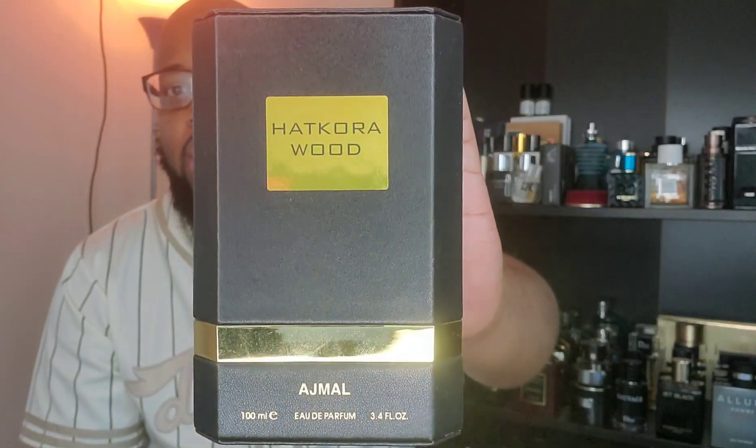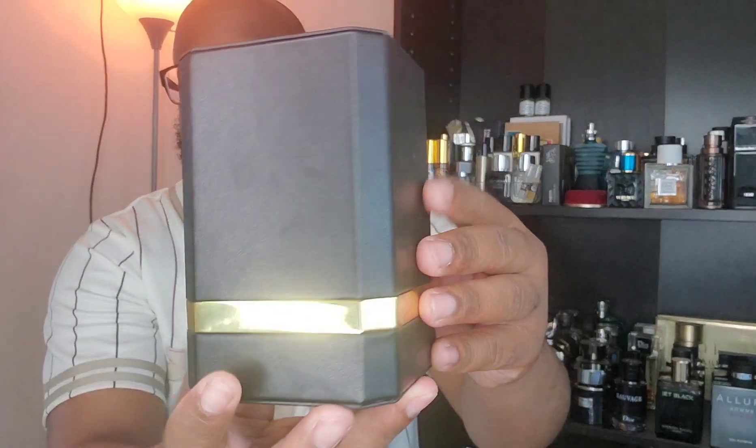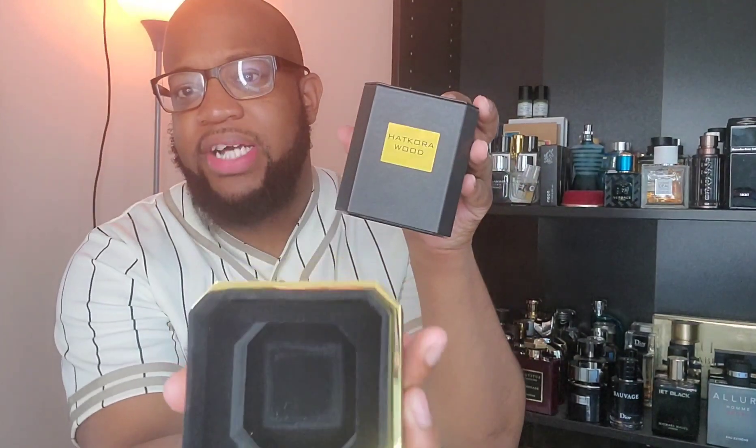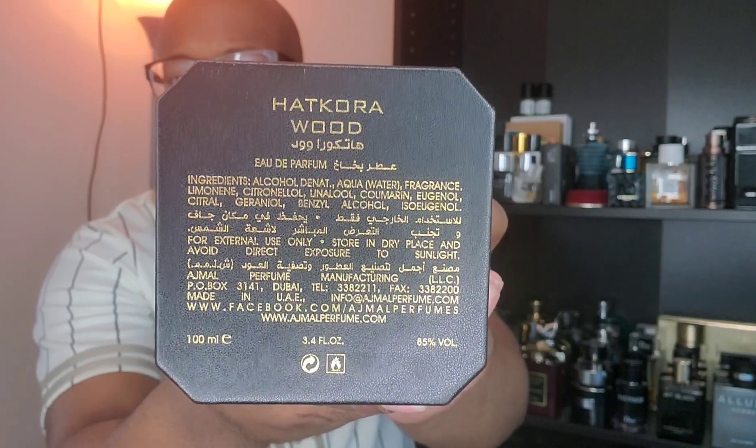We're gonna be talking about Hakora Wood. This is a hundred mil bottle, Eau de Parfum concentration. Really really nice box — pleather-like, with a gold detail. The box opens up and your bottle sits inside. You've got some ingredient information on the bottom that says Hakora Wood, Eau de Parfum, hundred mil bottle.